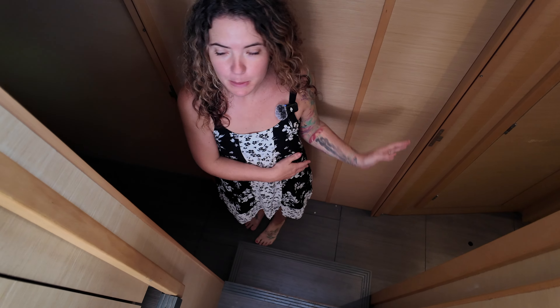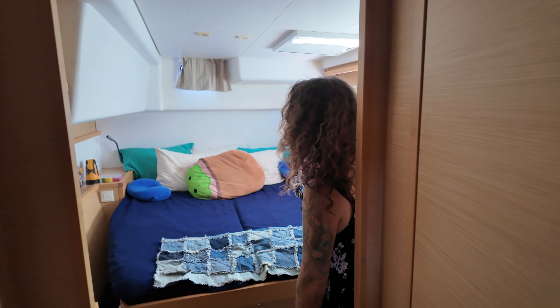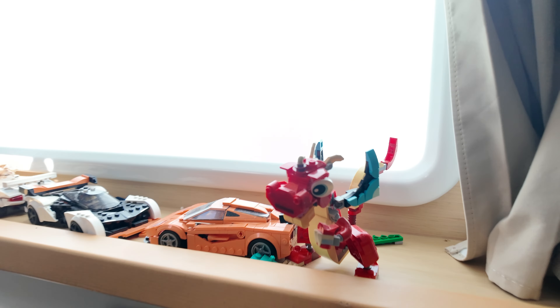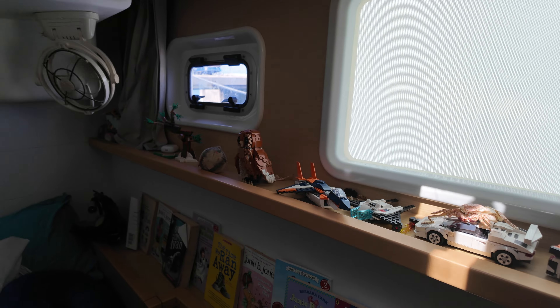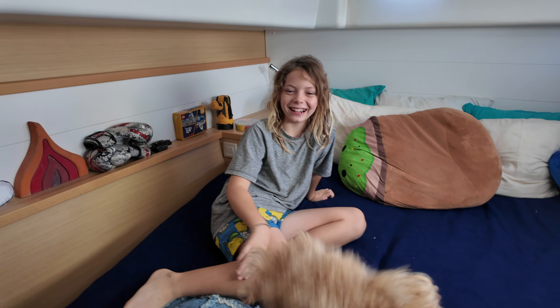Welcome home, come on in where it's cold. Air conditioning is nice! This is where all the magic happens. This is our galley, kitchen, salon — whatever you want to call it. This is where we spend a majority of our time. This is where the kids do their homeschool, this is where we cook. This is the heart of our home.